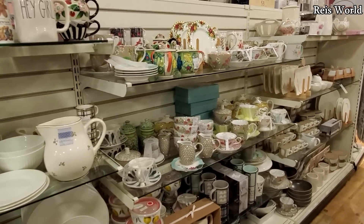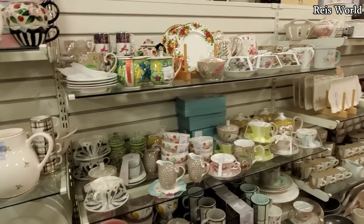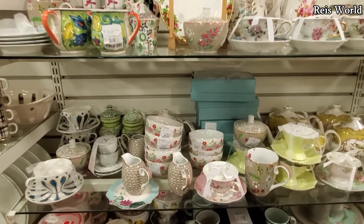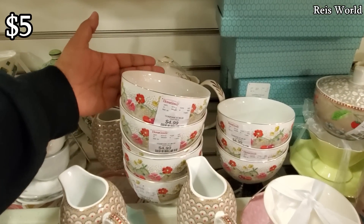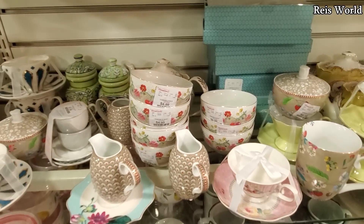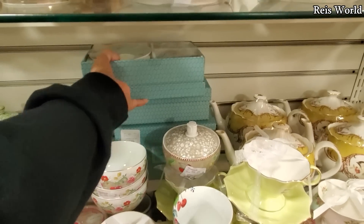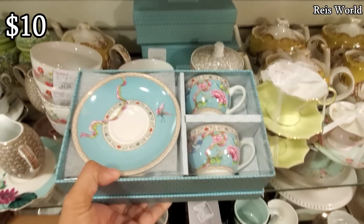Hey everybody, so we are in HomeGoods, our favorite store — my favorite. A lot of new dishes over here. $5. Really cute, good for tea. Let me grab this one out for only $10. Look at that.